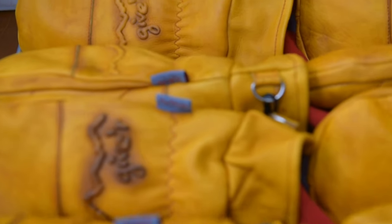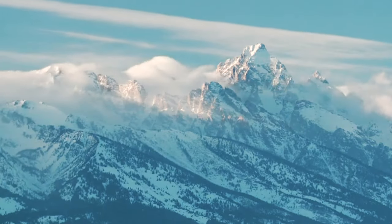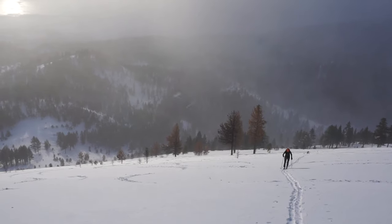All to ensure every detail was covered. We took these puppies out to our backyard in the Tetons and beyond, and tested them to the extreme.